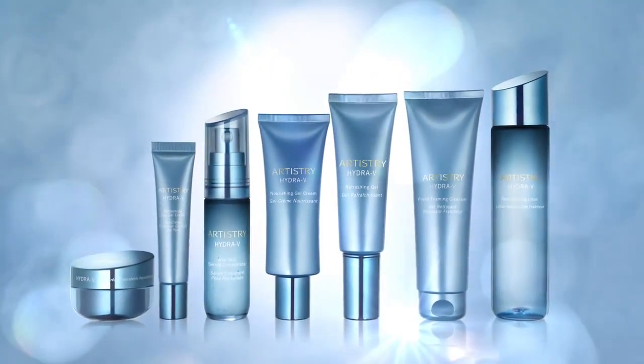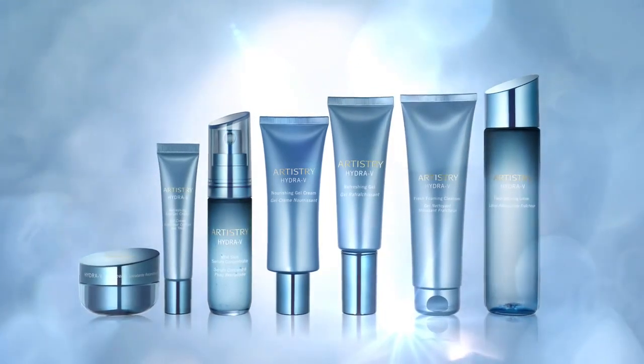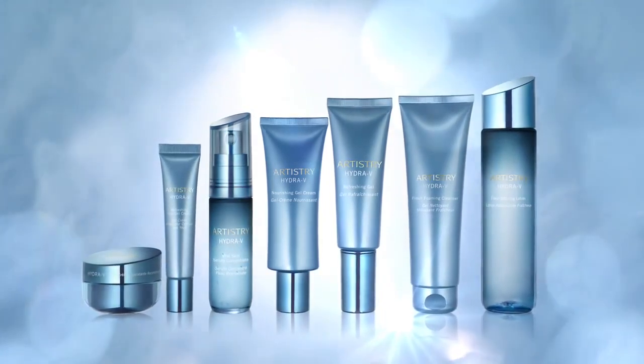Take your hydrating skincare regimen to a new level with this advanced hydration innovation. Discover the new Artistry Hydra V Collection.